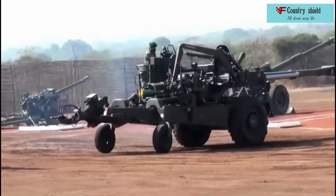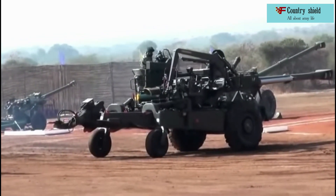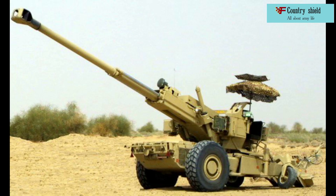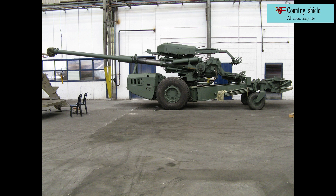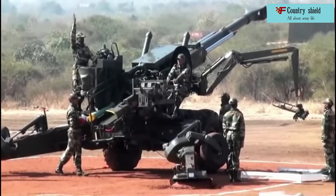The Athos 2052 is reported to weigh around 13,000 kilograms. In addition to the 155mm by .52 caliber configuration offered on the market, the Athos 2052 howitzer is also available in other configurations: 155mm by .39 and 155mm by .45 calibers.